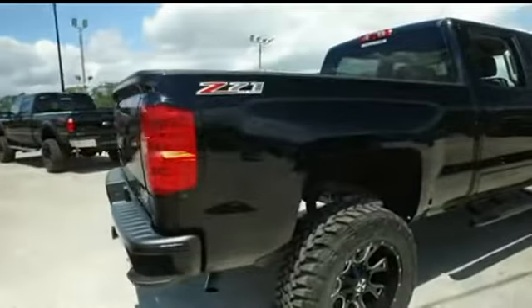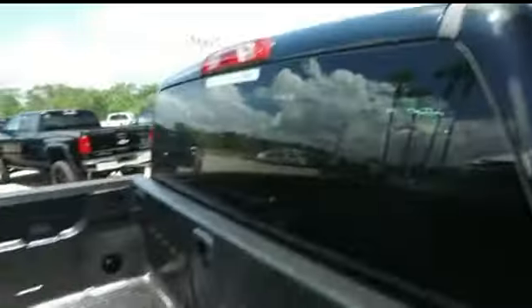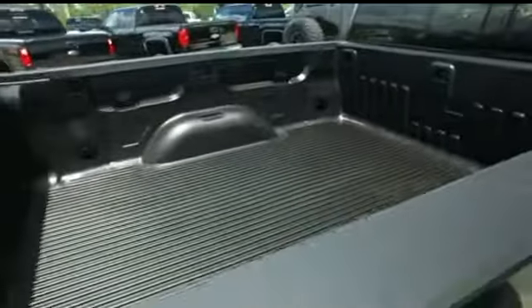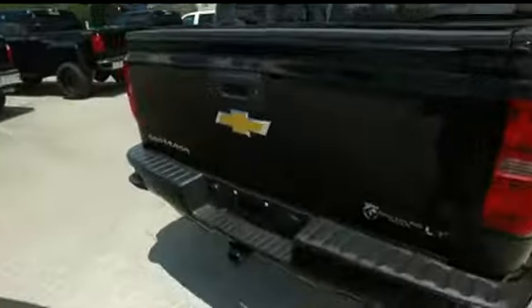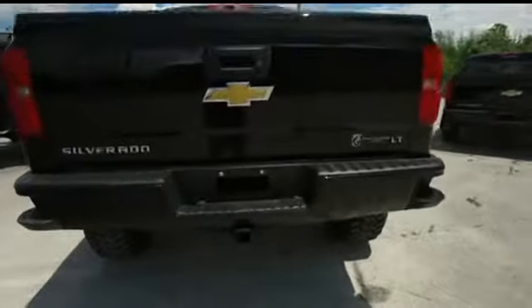If you can find a better truck for less, we will give you $1,000. Check out the roof — no scratches, no dings. Look at that beautiful bed liner; it's going to add value to your truck for years to come, keeping it safe from scratches. Do some major towing and hauling with that V8 5.3-liter Vortec muscle. This LT cab is sweet.